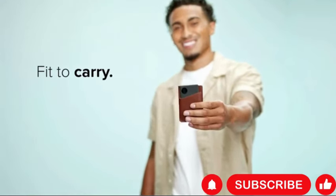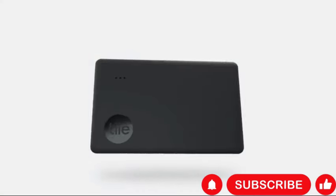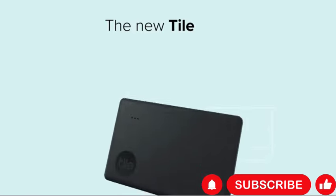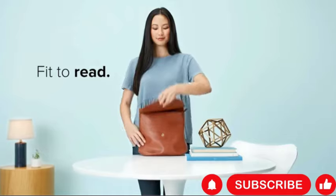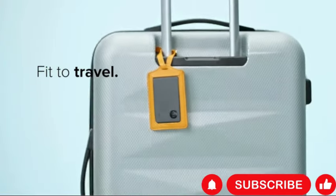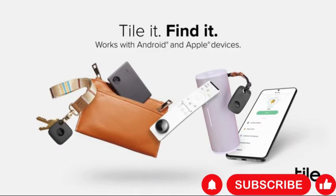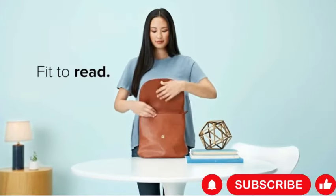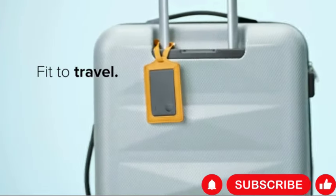The Tile Slim One Pack is a sleek and discreet Bluetooth tracker designed to help you find your wallet, luggage tags, and other important items with ease. With its thin profile, it easily slips into your wallet or attaches to your belongings, allowing you to track them using the Tile app on your iOS or Android device. Featuring a range of up to 250 feet, the Tile Slim lets you locate your items within a considerable distance, suitable for both indoor and outdoor use.